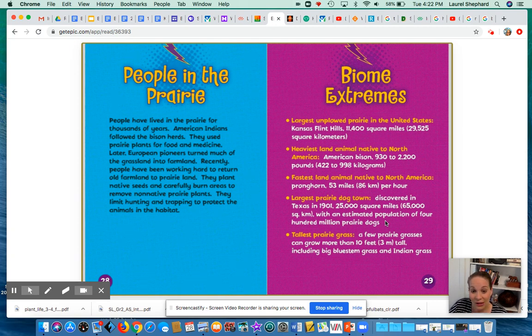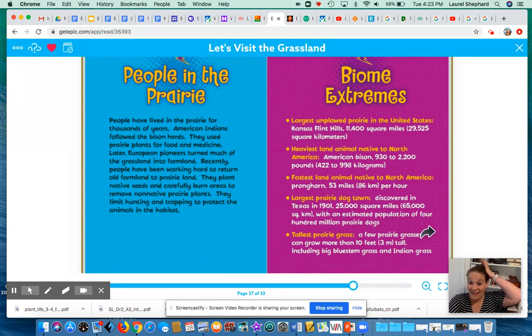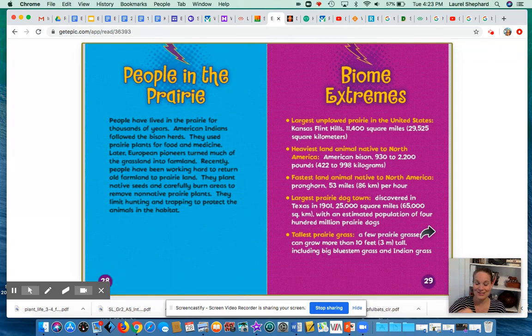The tallest prairie grasses can grow more than 10 feet tall. Thanks for joining me for these two read-alouds about the grasslands. We are going to be watching videos about the grasslands and also talking about animals that live in the prairies of the United States of America and animals that live in the tropical grasslands, or the savannas, of Africa. Bye, kindergarteners — have fun learning!